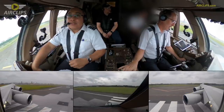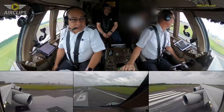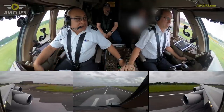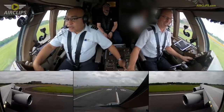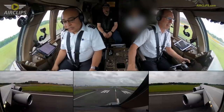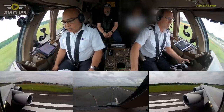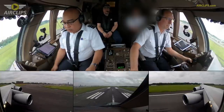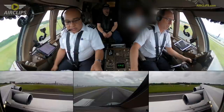Alright boys, here we go. Wait, let me ask the frequency for departure first. You ask, I'm gonna take off. Yeah, here we go. I guess he'll give it to us. Thrust set. 80 knots, check. Thrust set.